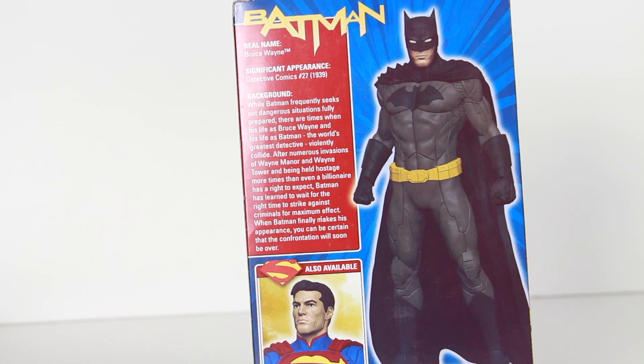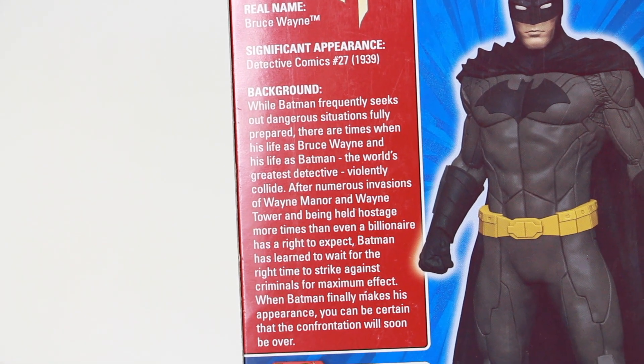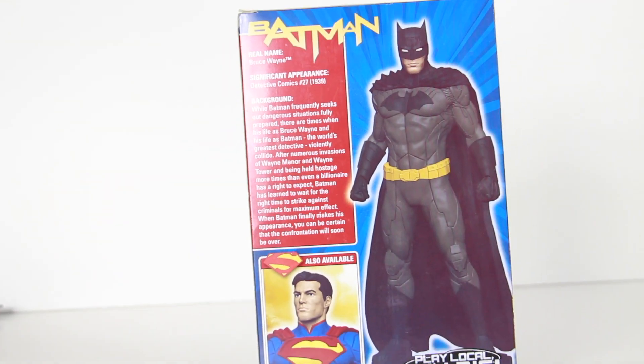There is a read-up, and everybody knows Batman's history. Superman is also available — I didn't see it. It says 'play local, win big.' I know nothing of Heroclix. If you guys want to school me, feel free to comment down below. There is a read-up right here, so feel free to pause and you can read the description in the back of this box.